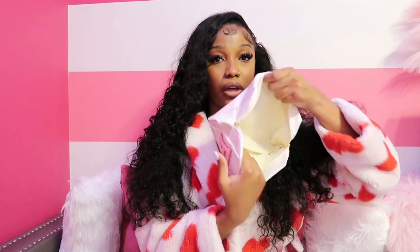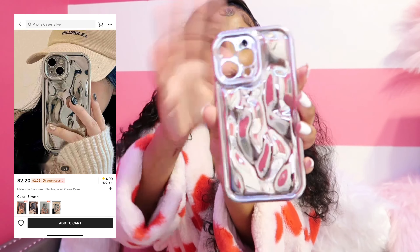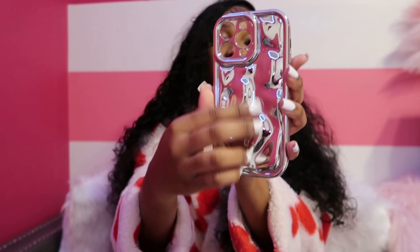First up we have these cute little toiletry bags. This one says 'Skin' so you can put like all your skincare products in it, this one says 'Face,' and this one says 'Stuff.' I'm going to open it so I can get a better look. They're pretty spacious — you may think they're small, but when you open it there's actually a lot of room. They're leather in pink and gold with a little gold trim. Super cute.